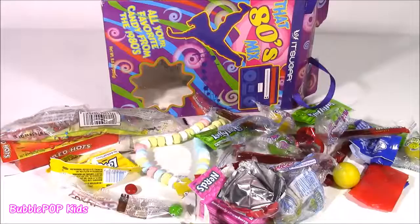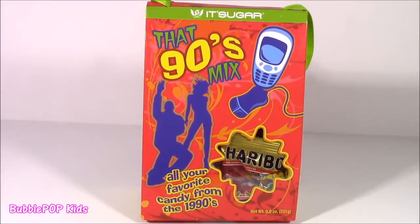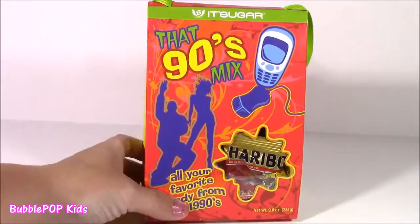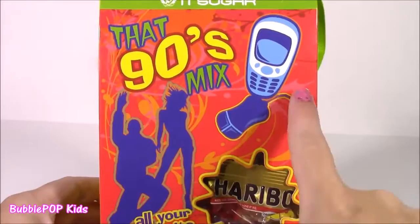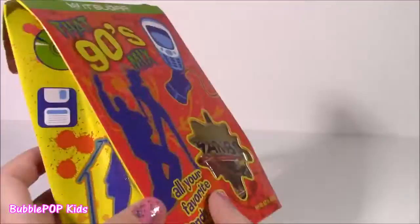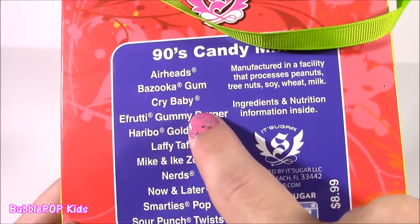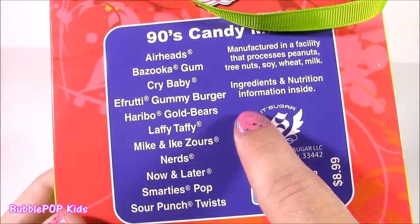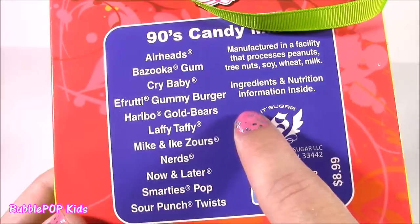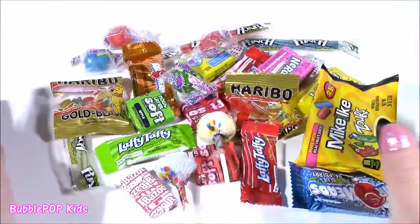Onto the 90s, and then it's time for the Shopkins! Here is that 90s Mix. We've made it through 30 years of candy, if you can believe it or not. Some of the candies kind of stayed the same — most of them are still around. Now this bag is so funny — it's got a cell phone, a cute little computer mouse, a floppy disc, and a CD. These two are dancing. And here is the candy inside: Cherry Heads, Bazooka Gum, Crybaby, E-Fruity Gummy Burger, Haribo Gold Bears, Laffy Taffy, Mike and Ike Zours, Nerds, Now and Later, Smarties Pop, and Sour Punch Twists. I think the 90s had the most colorful mix of candies — the other ones were a little dull, but look at all these bright ones!